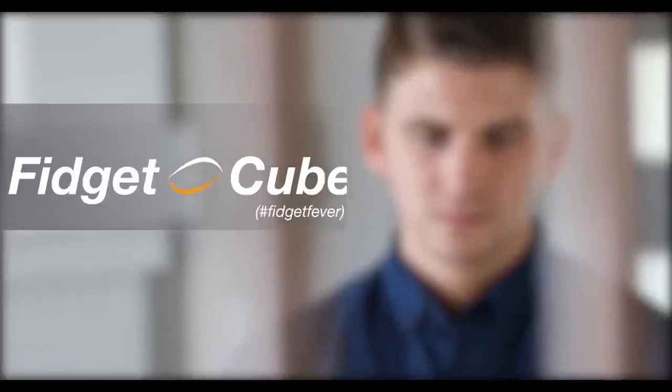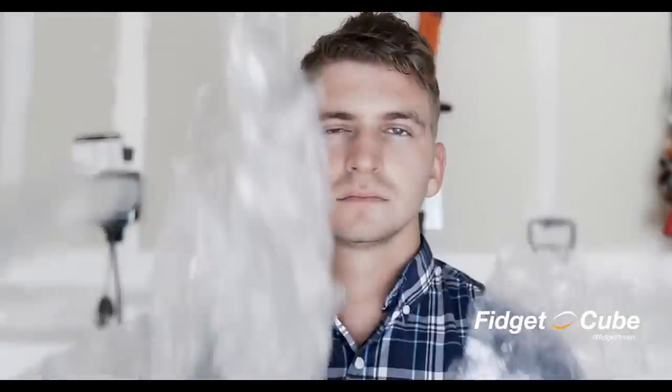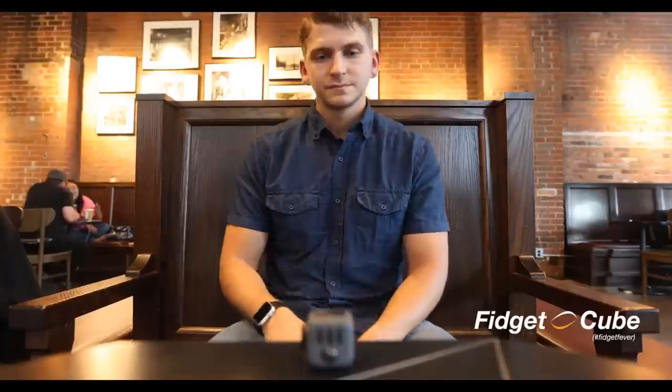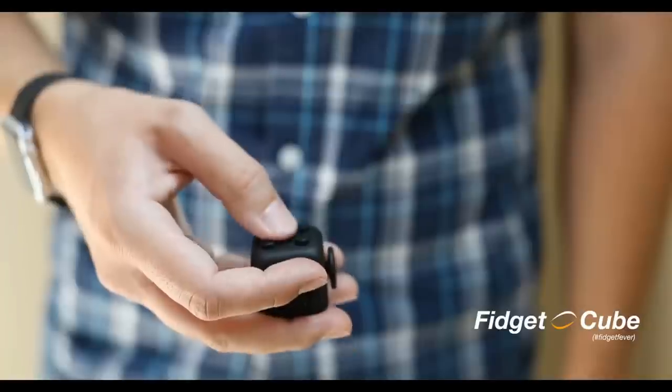Thankfully, my Kickstarter community told me there was something. From the people that brought you Duet, comes over-the-counter Fidget Cube. Fidget Cube is a vinyl desk toy designed to satisfy any urges to click, roll, spin, and other common fidgety impulses without driving your colleagues and loved ones away. Fidget Cube is a cube that you fidget with.